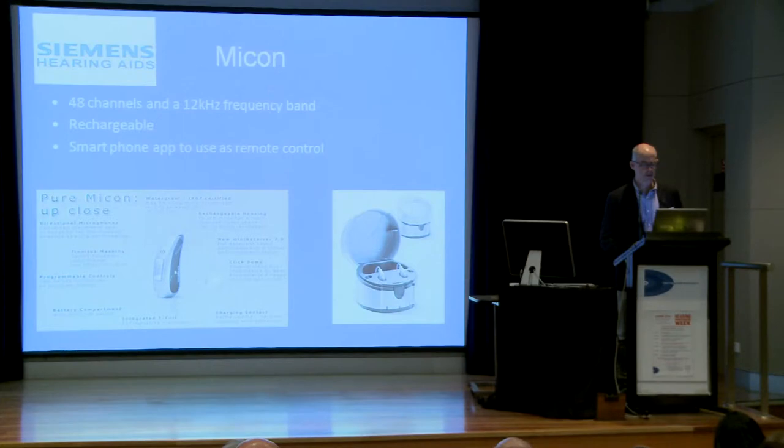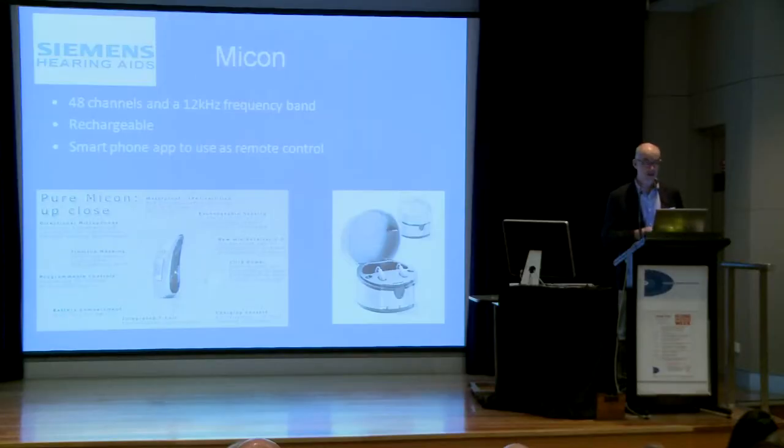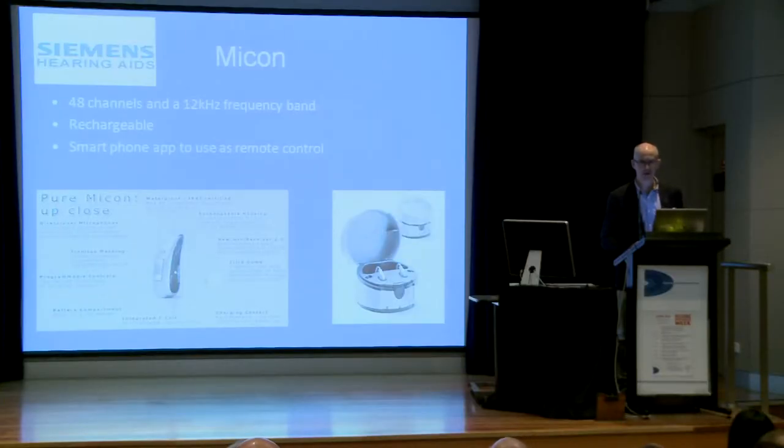Siemens have brought out the Micon. It's a nice little aid. The main feature I'll highlight is 48 channels — the number of channels refers to what they do with the frequency band. They dice up the frequency band and make adjustments in each of those bands. There's also a smartphone app; Starkey did something similar where you can use your iPhone as a volume control and program changer. Interestingly, in an early version, the aids couldn't hear the iPhone in a noisy situation — it was listening to the buttons. That's the sort of thing they don't tell you when you fit the aid.